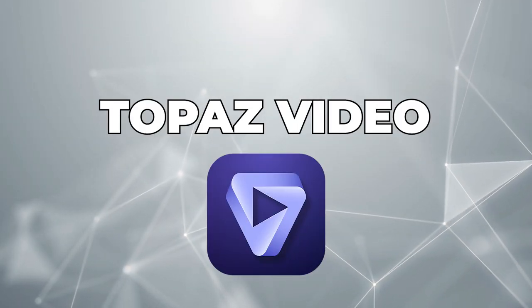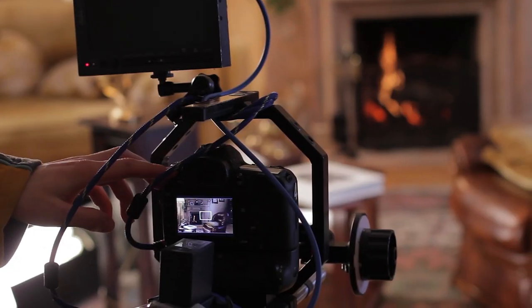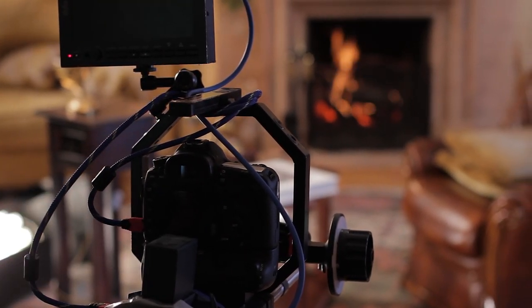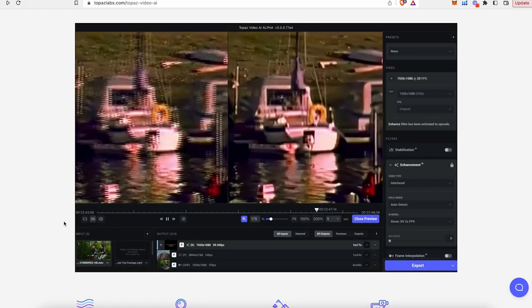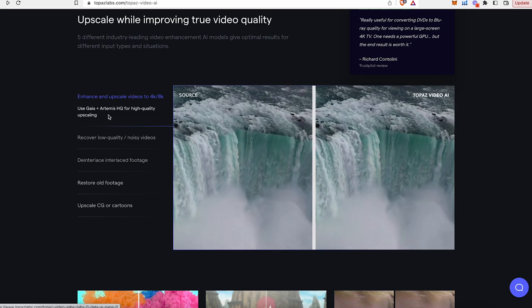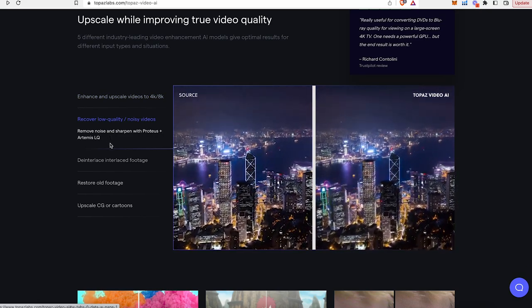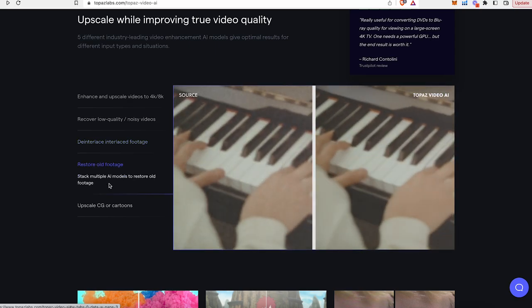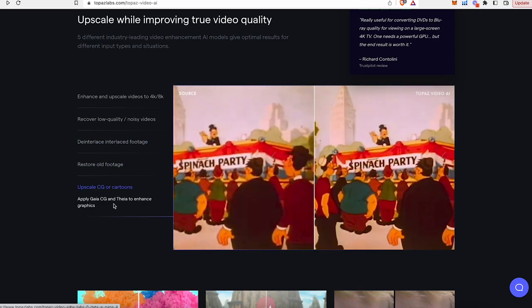Moving on to the next one, which is Topaz Video AI. Thanks to AI, you no longer need to shell out thousands of dollars on high-end camera equipment to make your video quality stand out. If you have existing video footage and want to enhance the quality, this tool can be very helpful — it's really great for upscaling, denoising, and restoring your old videos. Basically, the AI learns from the surrounding pixels in the frame of your video and increases the resolution, resulting in impressive video quality. Now, this one's pretty expensive — around $200 — but the next tool I'm going to talk about does the same thing at a fraction of the cost.